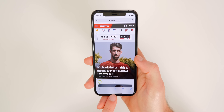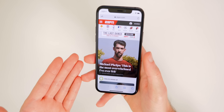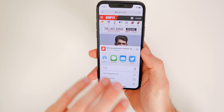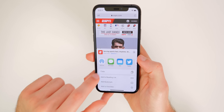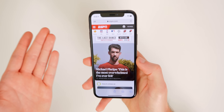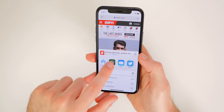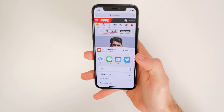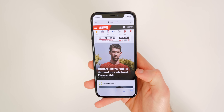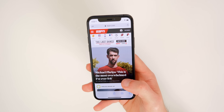A big bug I had in iOS 13.4.1 — maybe once a week or every two weeks — was the share sheet appearing completely blank with no icons, just a white screen. I'd swipe down and reopen it and the icons would be there. It happened mostly in Messages. In iOS 13.5 that has been fixed, so if you were having issues with the share sheet, those should be resolved.